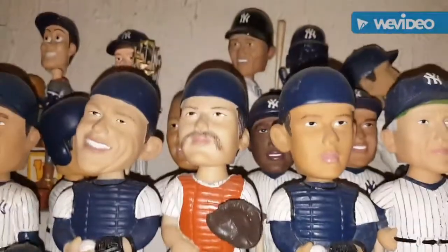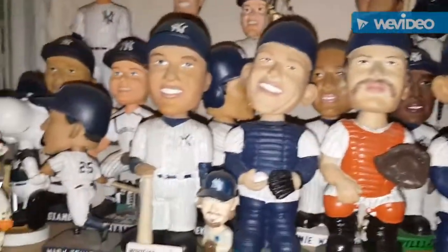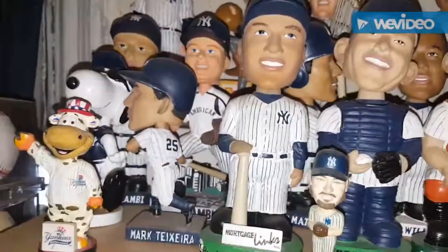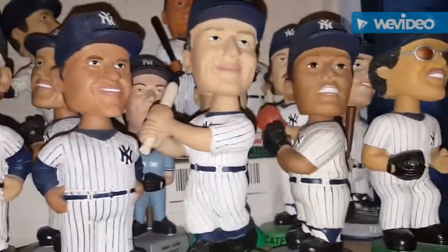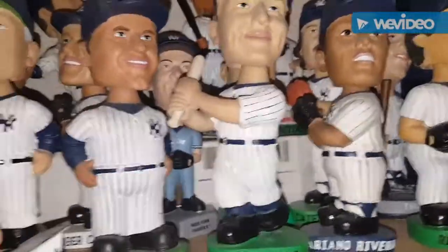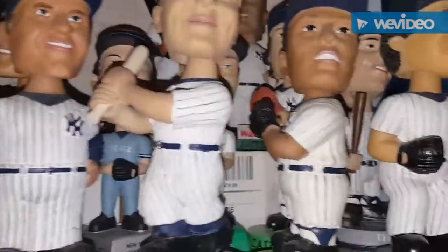That's the one thing about having bobbleheads out in the open like this — they tend to get dusty. If you look at other bobblehead collections on Facebook or anywhere else, they're usually in cases. Unfortunately I don't have the room for a case right now. That's going to be something for hopefully when I move at some point — I'll have to get a few cases.